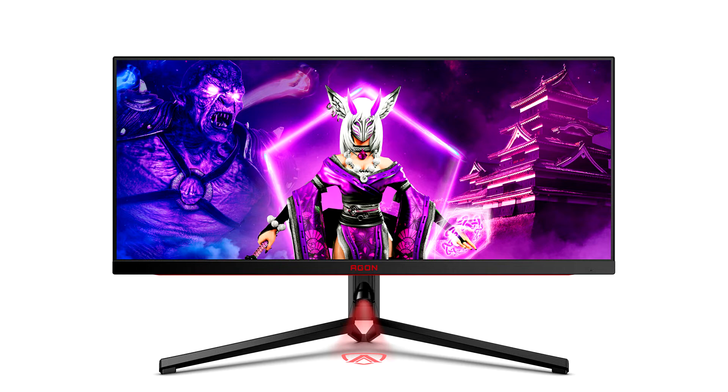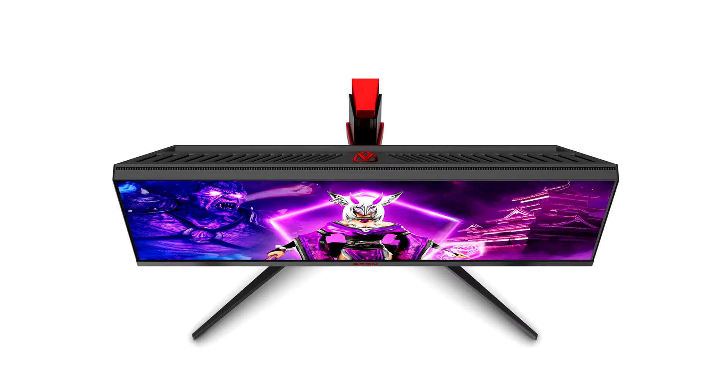The AG344UXM belongs to AOC's highest AgonPRO portfolio, which aims to deliver future-proof, top-level technologies to the gaming community. Backed by the 170Hz refresh rate and 1ms GTG response time of its fast IPS panel, the AG344UXM excels as a gaming monitor with smooth, fluid motion in fast-paced action titles, including adaptive sync technology to remove tearing and stuttering.